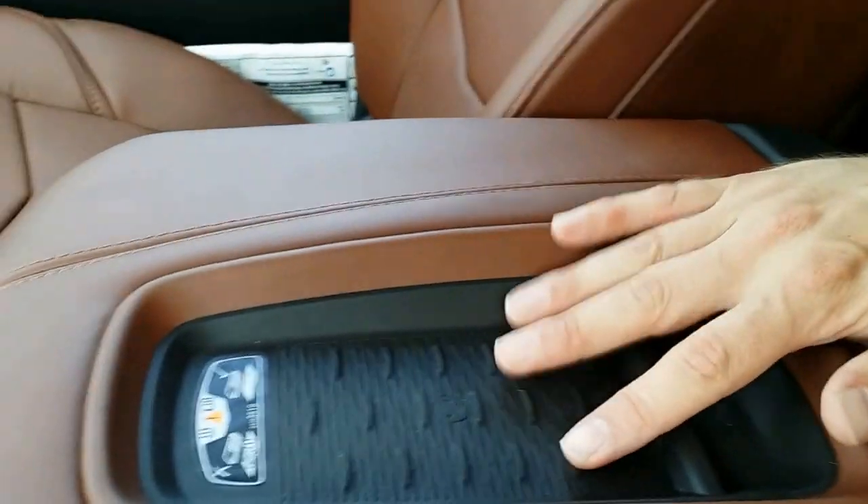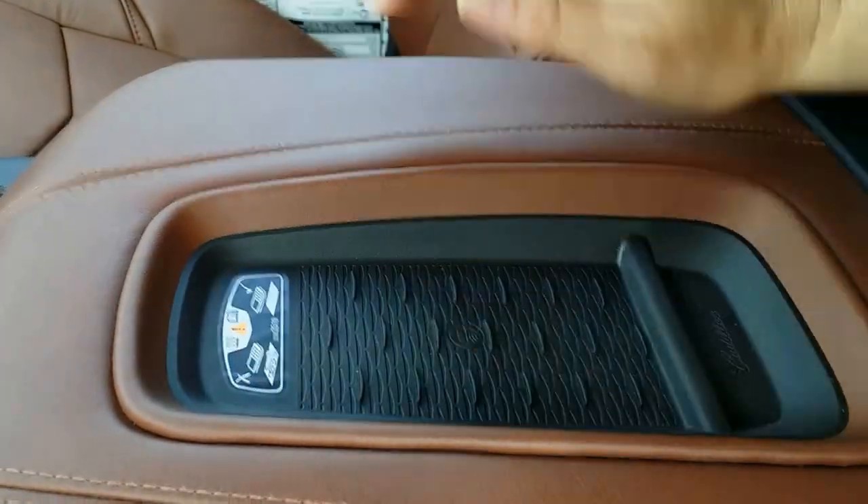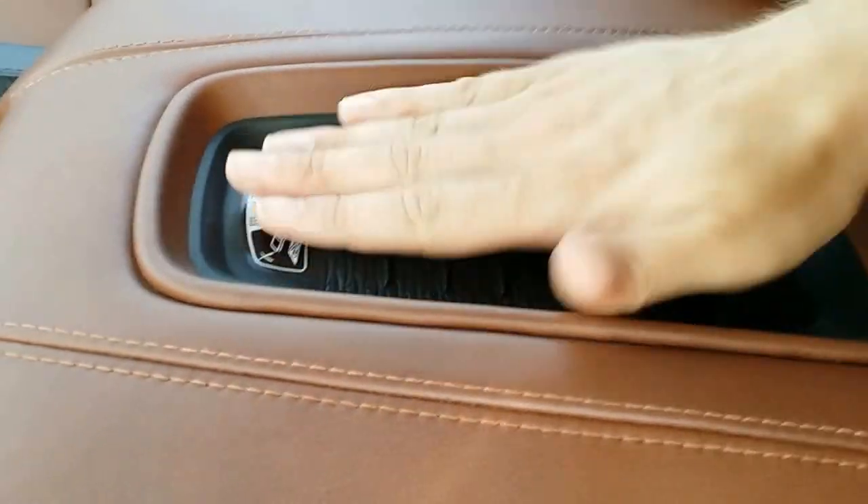Here you have future wireless charging — cell phones will start to come to where all you've got to do is drop them there and they'll automatically start charging. That is in the near future. You've also got two USBs, an SD card, an aux cable, and an auxiliary charging center right there.